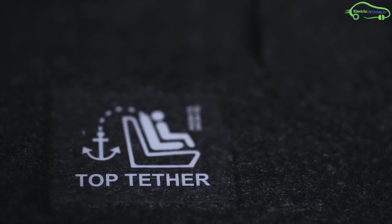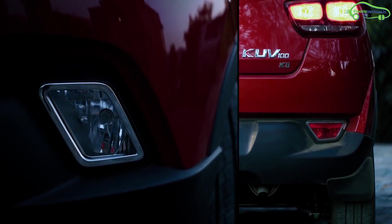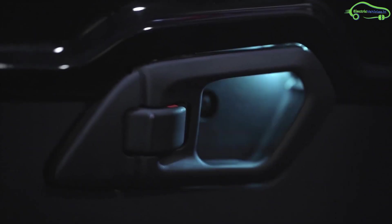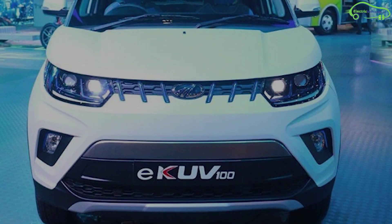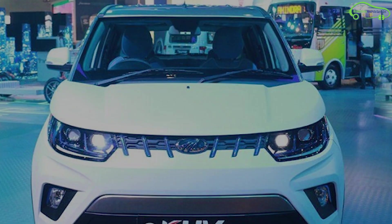Currently, the petrol variant of the KUV100 on-road price is around 5.6 lakh rupees and the diesel variant is around 6.8 lakh rupees. Mahindra has announced that the eKUV100 will be priced under 9 lakh rupees.